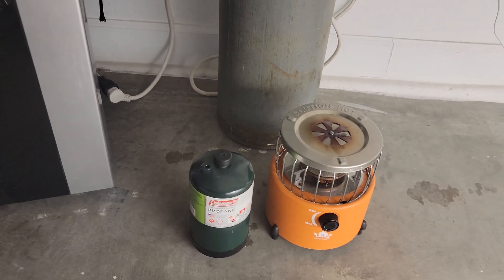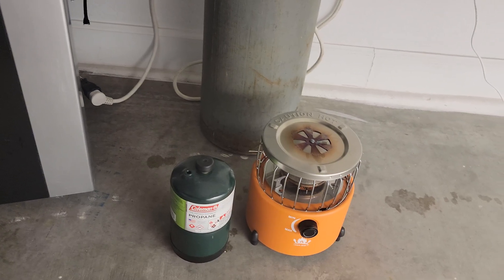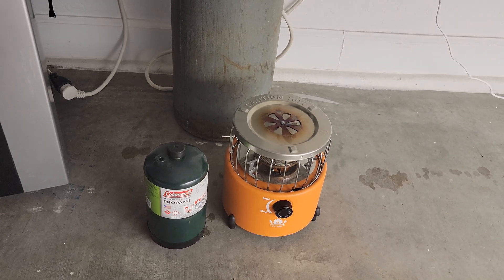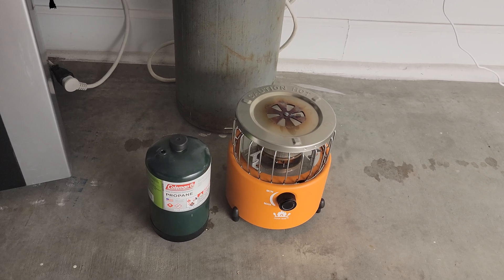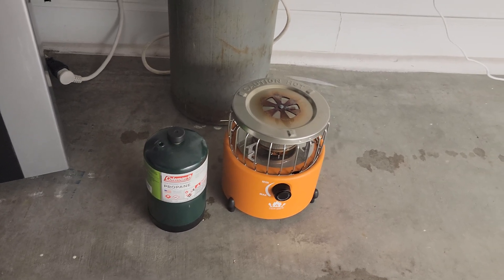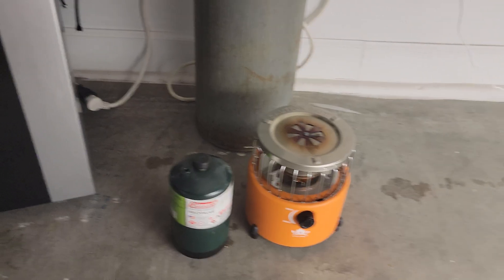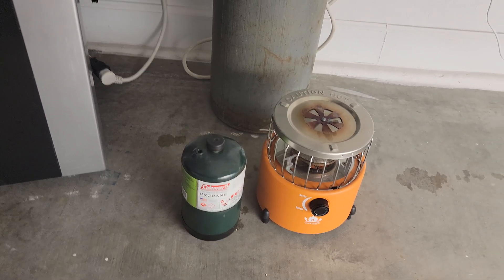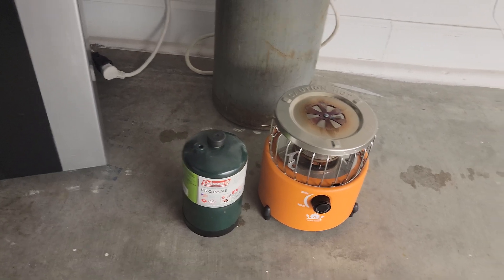I didn't want to change anything else to troubleshoot until I really found out what was going on. I realized some of the plants closest to the burner were also getting stunted. Doing some research, I found it's actually fairly common for incomplete combustion to cause carbon monoxide buildup, causing stunted growth or symptoms that look like deficiencies or pH imbalances with no actual cause.